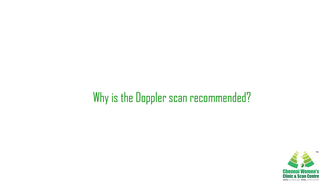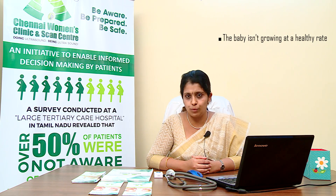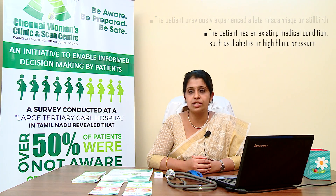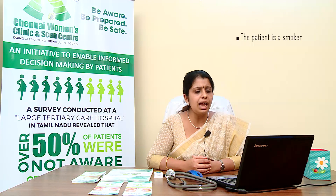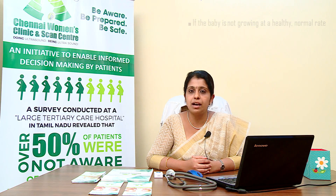Why is a Doppler scan recommended? The obstetrician would request a Doppler scan in cases of multiple pregnancy, an RH negative mother, when the baby isn't growing at a healthy rate, if the patient previously had a small baby, previously experienced late miscarriage or stillbirth, has existing medical conditions such as diabetes, hypertension, thyroid disorders, or SLE, when the mother has either low or high BMI, or when the patient is a smoker. A Doppler scan can help show whether the placenta is working normally or not.